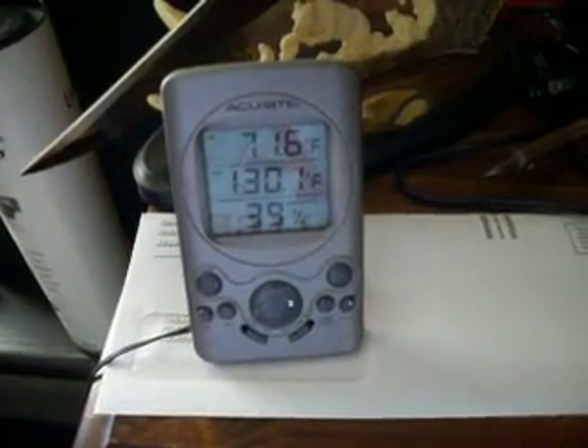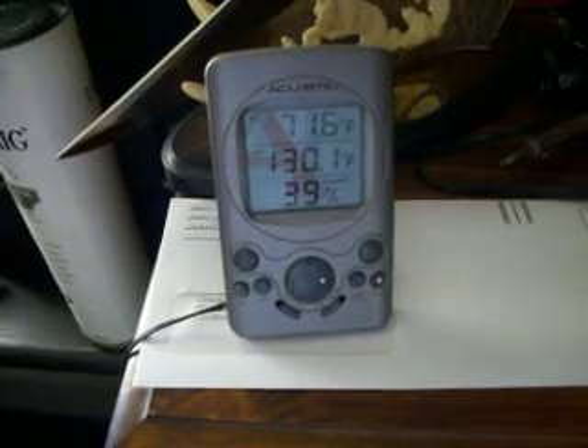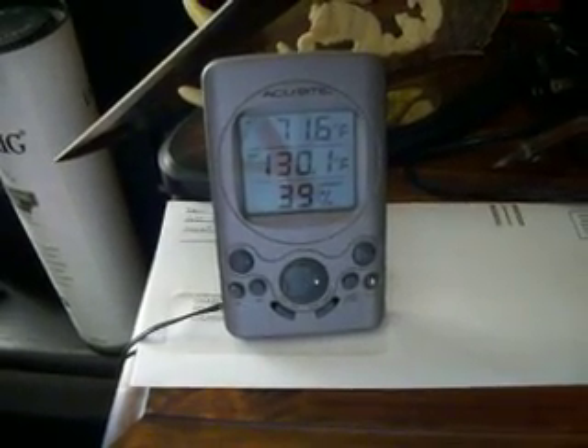Out there it just jumped up to 130.1 degrees.